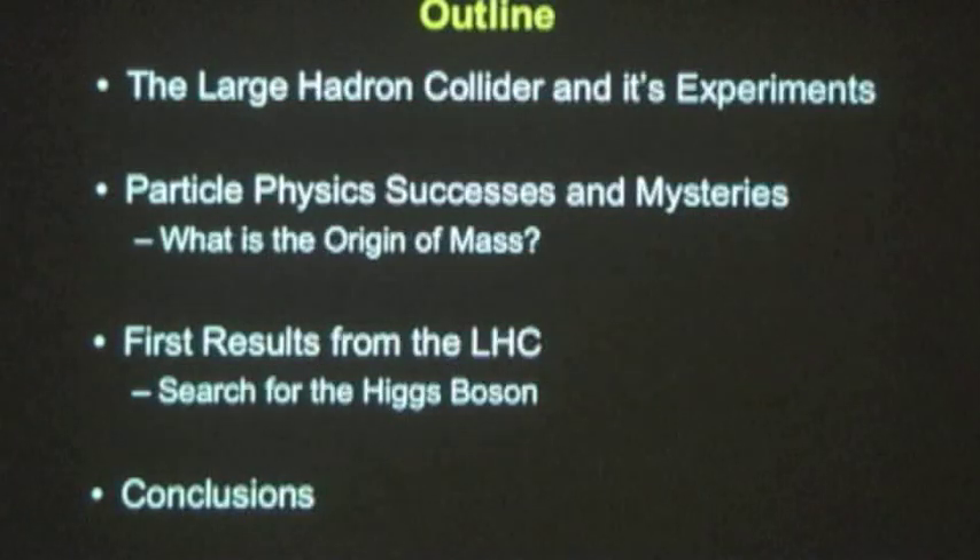The outline is that I'll first talk about the Large Hadron Collider — what it is, how it works, and what its experiments are. I'll then tell you about particle physics in general: the current successes and remaining mysteries, focusing on the mystery of the origin of mass, which the Higgs boson is explaining. Then I'll tell you about the first results from the search for the Higgs boson before I conclude.